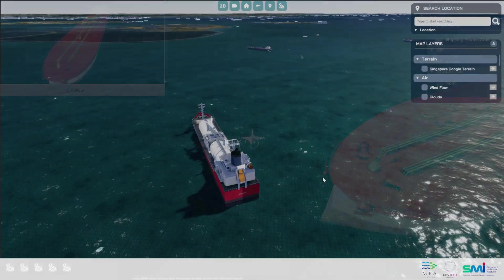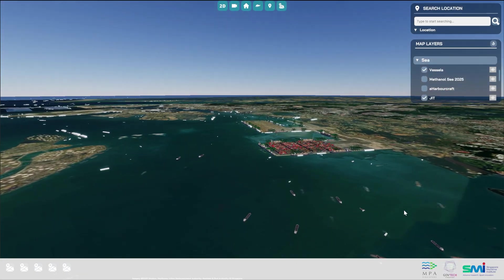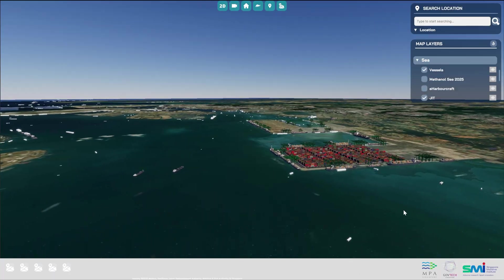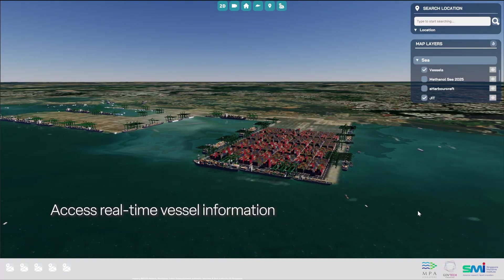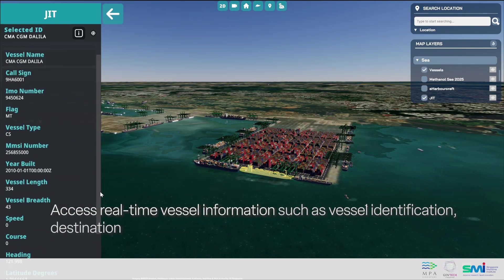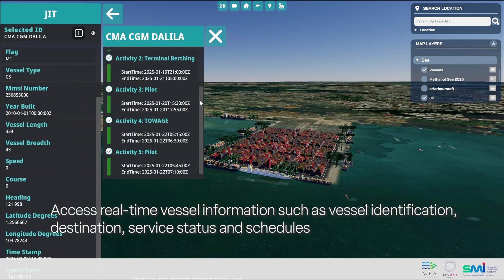The intranet system will onboard a pilot group of users in the second half of 2025 at MPA's facilities. In this virtual environment, with authorized access, users can see real-time vessel details. Select a vessel to access essential information, including its identification details, destination, service status and schedules.